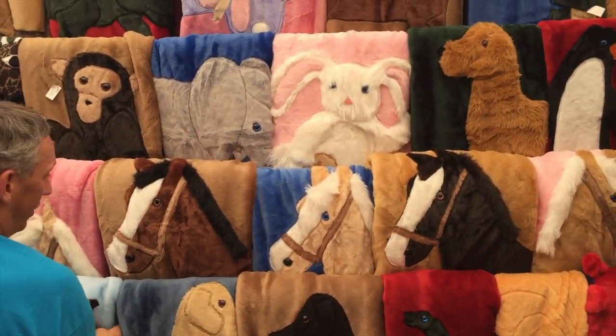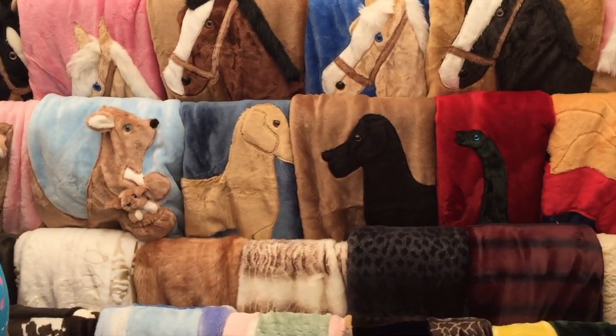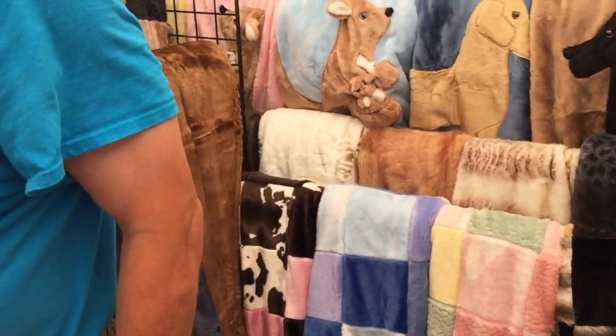The blankets like the kangaroo are all the same price — $119. They measure four by five feet, which is a good size for kids. It's big enough for a twin, but not too big for kids to drag around. These first ones I showed you are full size.